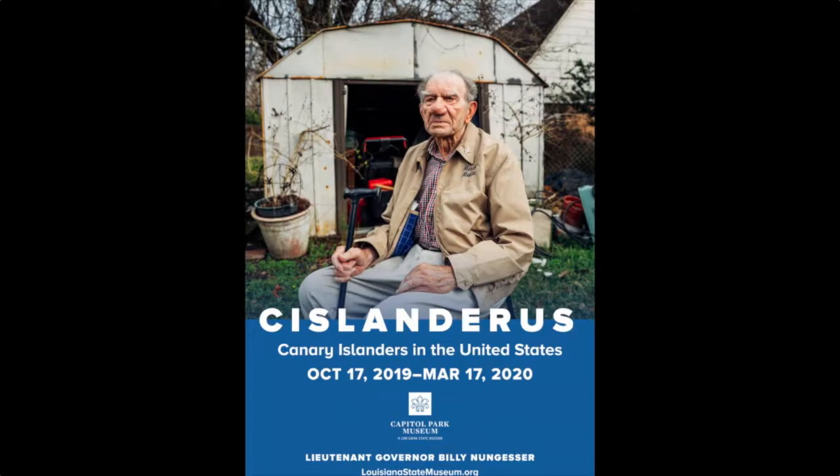Tell us about the Canary Islanders exhibit showing now. We just opened a new exhibit about a week ago called Islanders, or Canary Islanders in the United States. It talks about a group of about 2,500 people that came from the Canary Islands, a small group of islands off the coast of Africa, and settled here in Louisiana between 1778 and 1783. They got here right after France lost the French and Indian War, and Spain got everything west of the Mississippi while Great Britain got everything east. Spain was afraid Great Britain would try to take New Orleans, so they recruited these people to come to Louisiana and settle in four different areas. The closest one to Baton Rouge would be Galvestown, located right along Bayou Manchac. They came to protect the city and protect the Spanish lands.